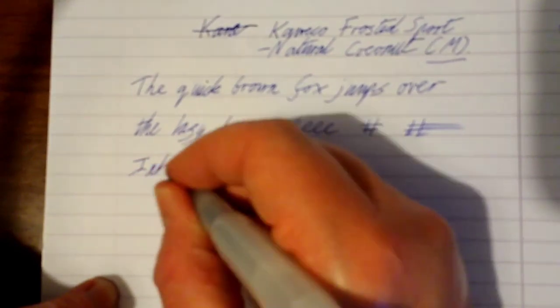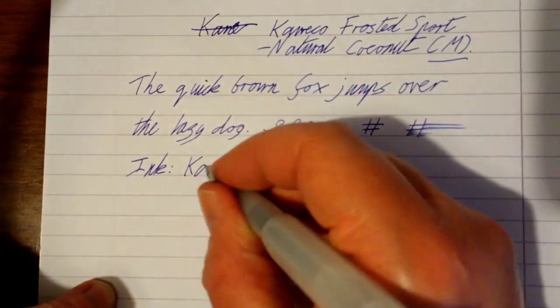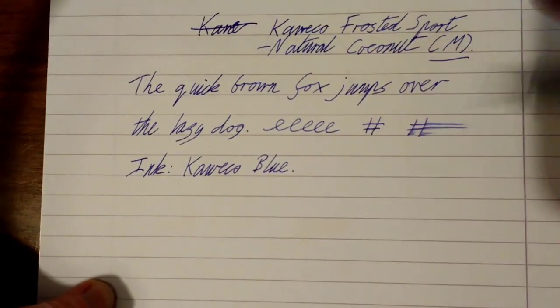The ink, if you really wanted to know, is most likely to be Caveco Blue, because that's what Caveco supply inside the pens from the factory.